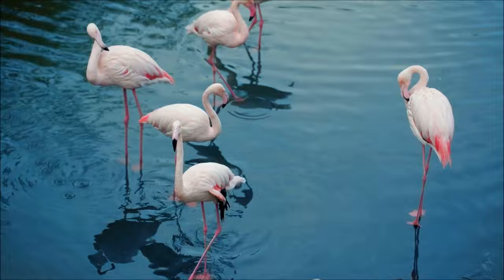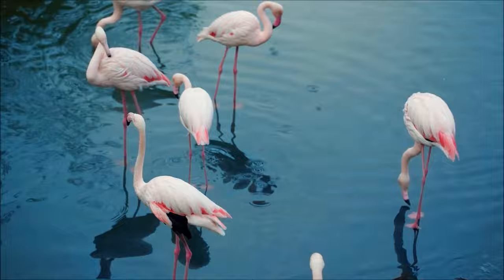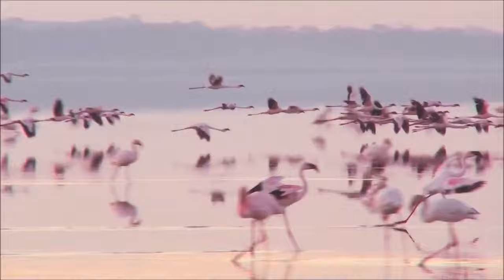As birds, flamingos are warm-blooded, lay eggs, and have beaks and feathers. Unlike some birds, flamingos are also good fliers.